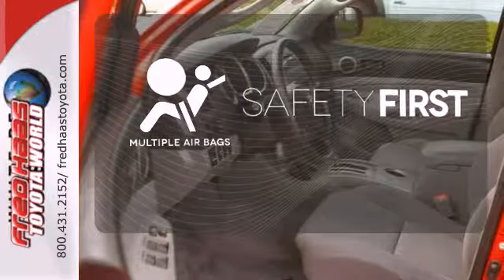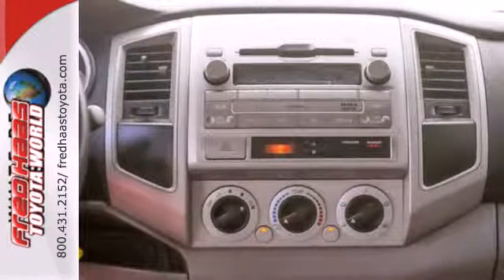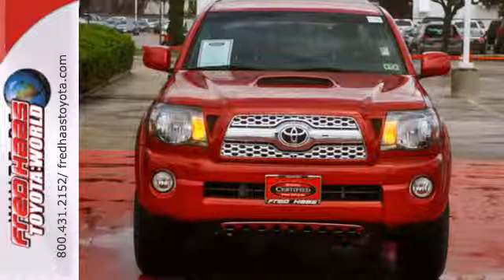Be prepared for the worst with multiple airbags. It's durable, rugged, and powerful, yet smooth and comfortable, and handles like a dream. Experience this Tacoma for yourself when you take it for a test drive.